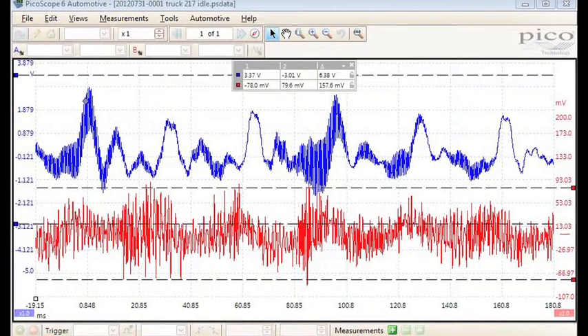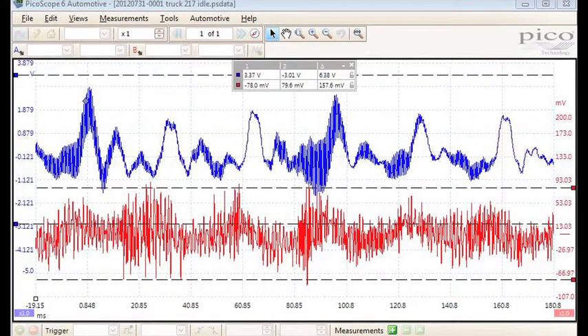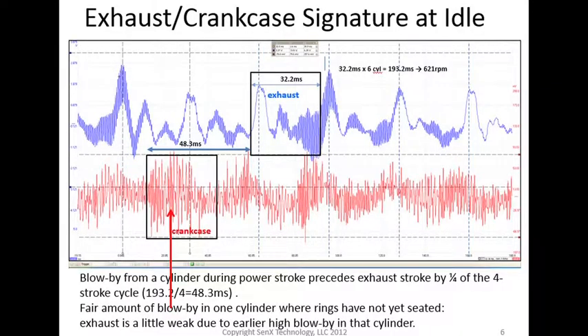The bottom red signature has regions of quite high blow-by, indicating not-seated rings or worn rings. Next, describe what you see. Is the engine sound? Make a note of any issues you see. By looking at the file after it has been saved, you will have a little more time to look for finer points. Using the horizontal indicator lines, you can get readings of the voltage ranges and the time between the vertical lines as you slide them to cover a section of the engine cycle. Here, we see six peaks, and the 32 ms associated with an exhaust can be connected to the power stroke in the crankcase in the previous 32 ms. This completes the idle test.